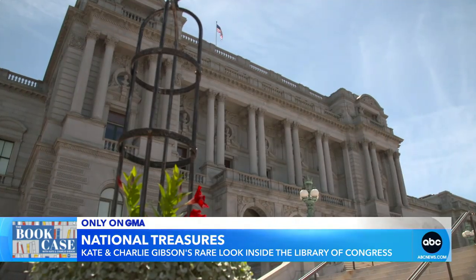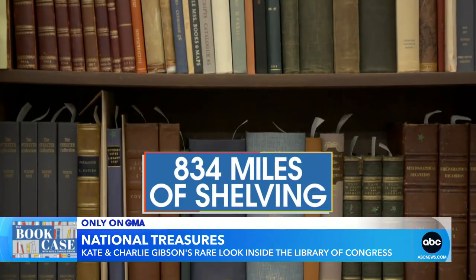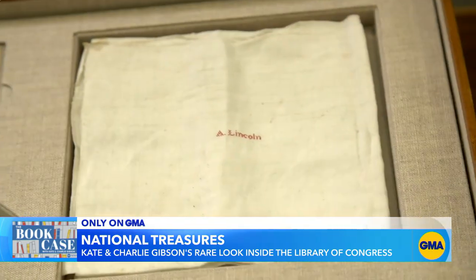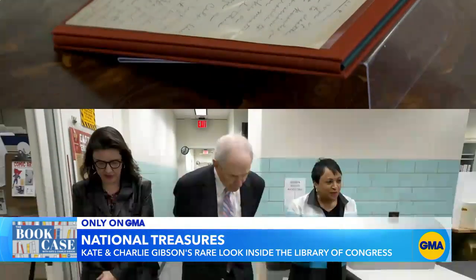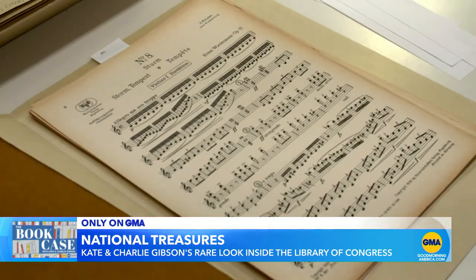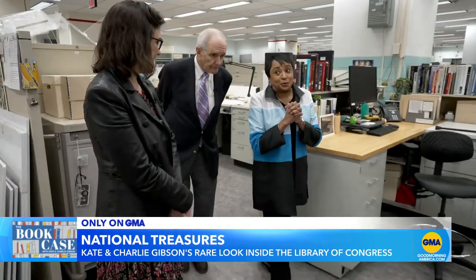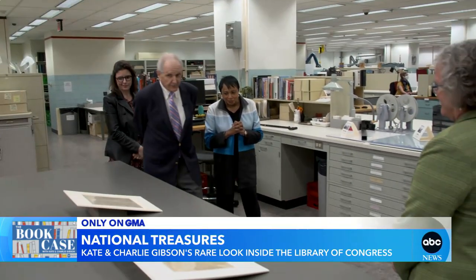It is the largest library in the world. It has 834 miles of shelving and over 170 million items, including rare books and original manuscripts. But deep in its inner sanctum are precious pieces of history that few ever get to see. This is really one of my favorite places because preserving this is critical to history.